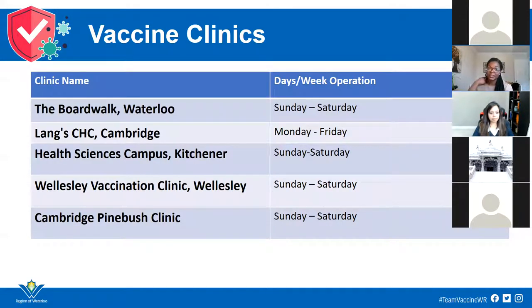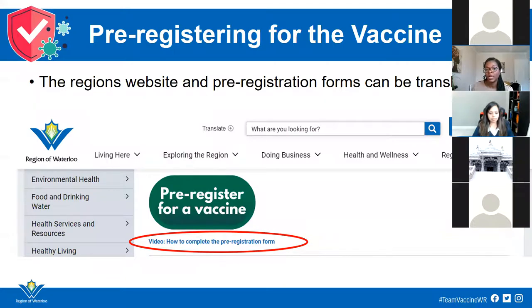Right now, we have vaccination clinics at a number of sites — this is being updated all the time, and there are a few more already open that aren't on this list. There are quite a few sites to select from when you pre-register or book your vaccine appointment, and they're distributed throughout Waterloo Region. If you are in one of the eligible groups, you can pre-register on the region's website. You'll see a button to press to pre-register, and there's also a video with step-by-step instructions.